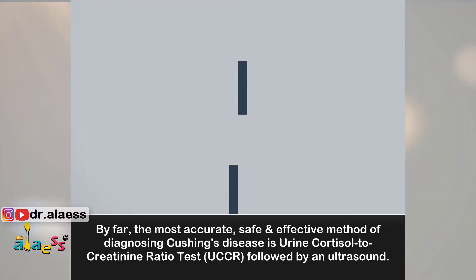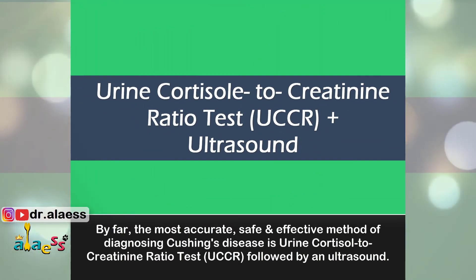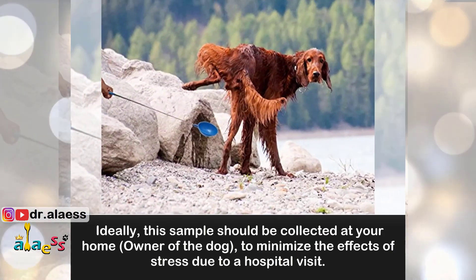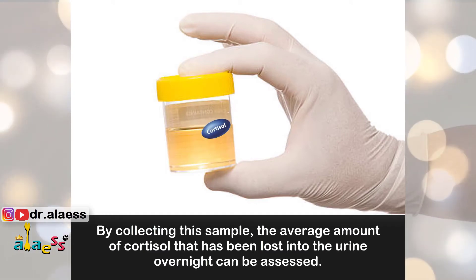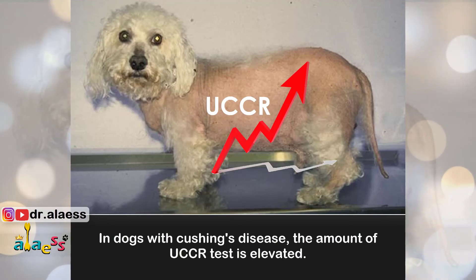By far the most accurate, safe and effective method of diagnosing Cushing's disease is the urine cortisol to creatinine ratio test, followed by an ultrasound. This test involves the collection of a single urine sample taken first thing in the morning. Ideally, this sample should be collected at home to minimize the effects of stress due to a hospital visit. By collecting this sample, the average amount of cortisol excreted into the urine overnight can be assessed. In dogs with Cushing's disease, the UCCR is elevated.